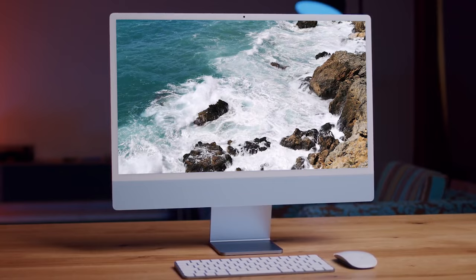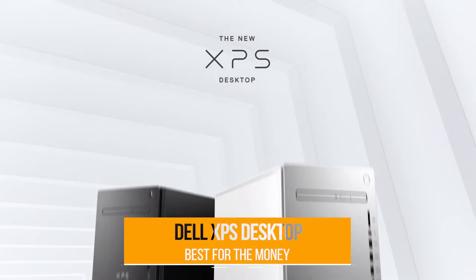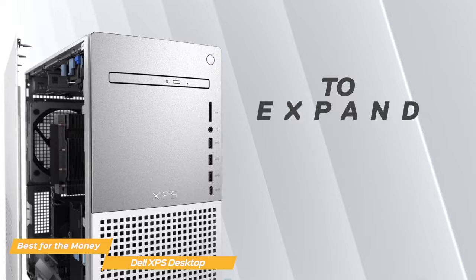First up on my list is the Dell XPS Desktop, my choice for the best desktop computer for the money. Dell's XPS is arguably the best value-for-money desktop with its futuristic design, flexible configuration, and reasonable price for the specs.